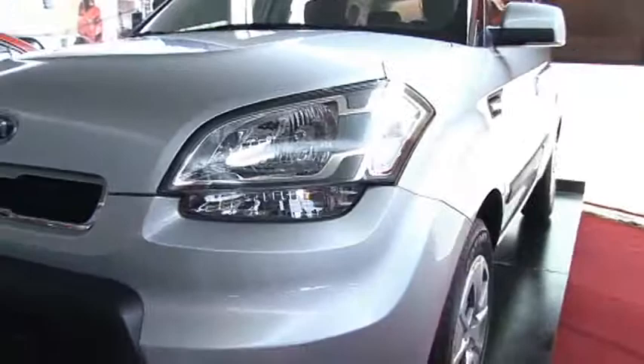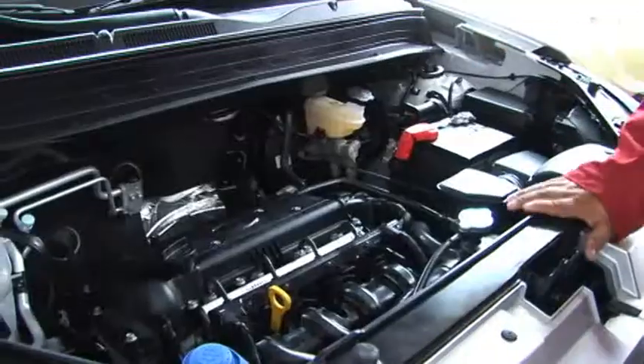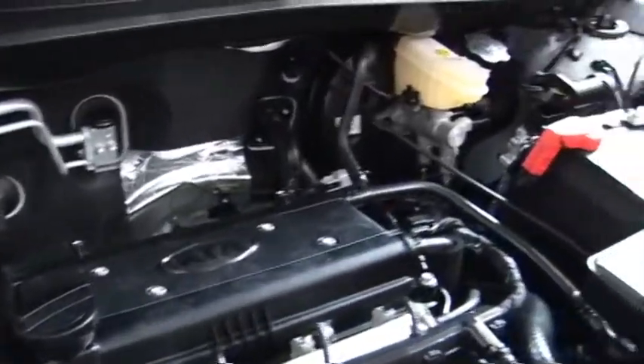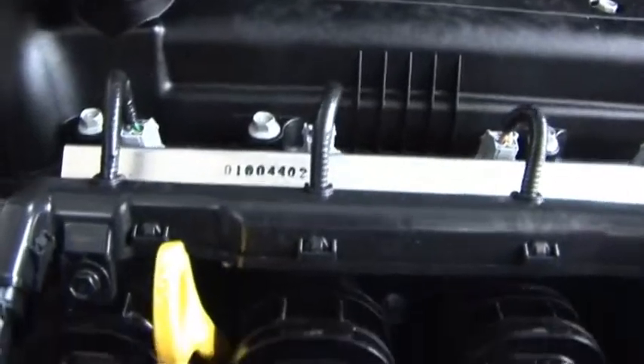El equipamiento de la unidad consiste en un motor de 1.600 centímetros cúbicos, el cual tiene un caballaje de 123 caballos de potencia. Es multivalvular, con dos válvulas de emisión, dos de escape, full inyectado.